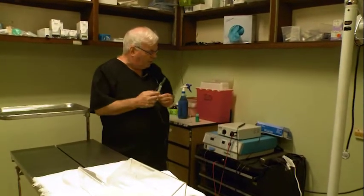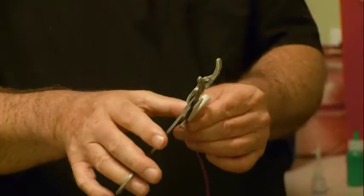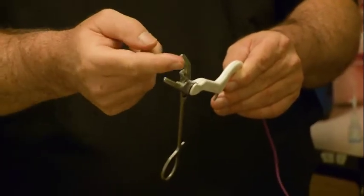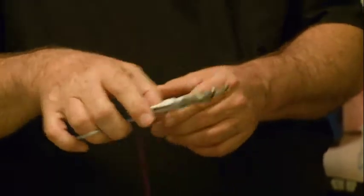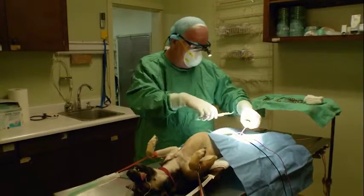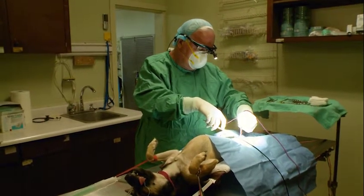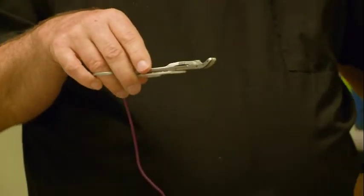First and foremost, we have what's called a ligature. The ligature is an instrument that applies radiofrequency energy across an instrument, which then welds blood vessels together, providing very secure hemostasis, making the surgery much safer and quicker. Another piece of equipment we've acquired is an electrosurgical unit.